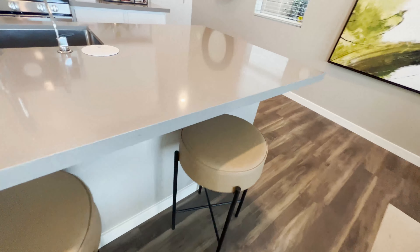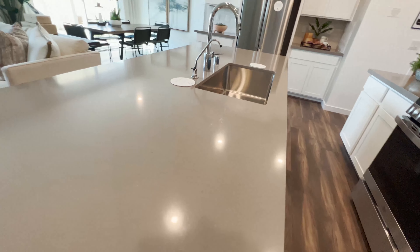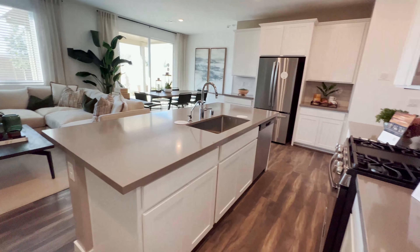You definitely have room for a bar setup here. I love that the kitchen island is huge for this space — it's really big for this layout.